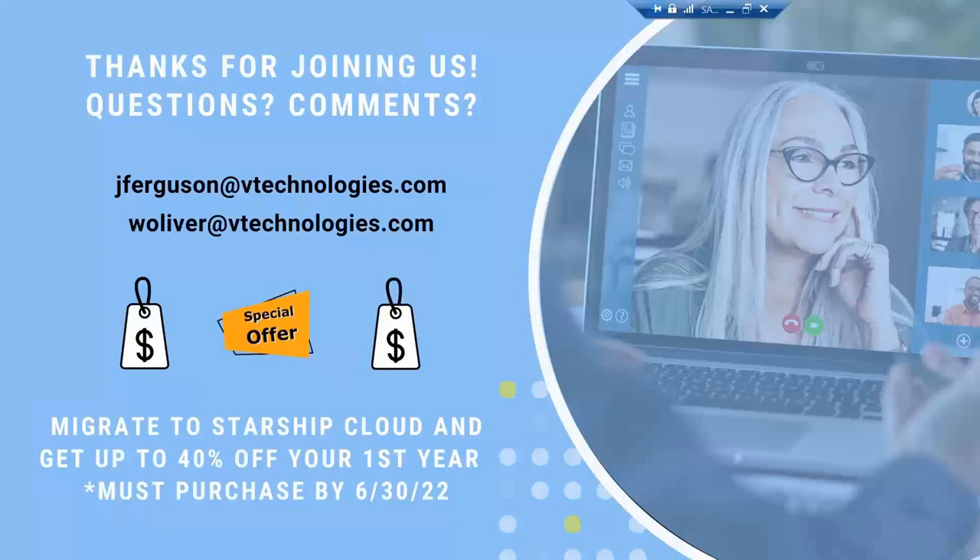I do want to announce a quick promotion that we're offering our loyal ShipGear users to help make that transition. As long as you migrate to Starship Cloud by the end of Q2 — so June 30th, 2022 — you basically get a 36% discount off your first year subscription with Starship, which is pretty substantial. We definitely would love to see you all come aboard. I'd like to thank everyone for taking the time. Jason and Will on my team will be reaching out to see how we can assist you with that migration.